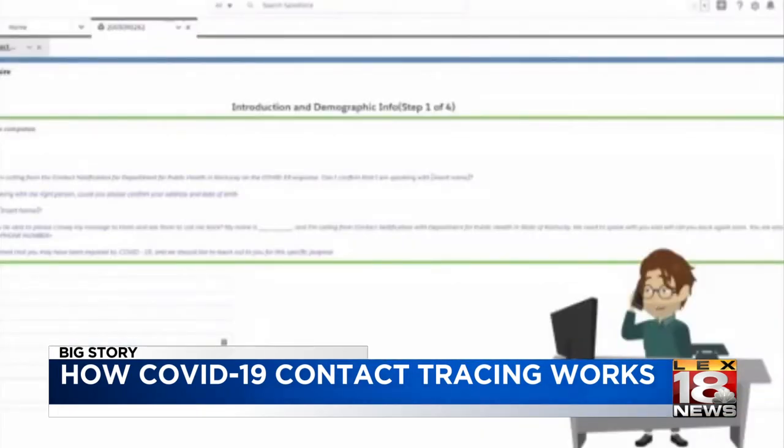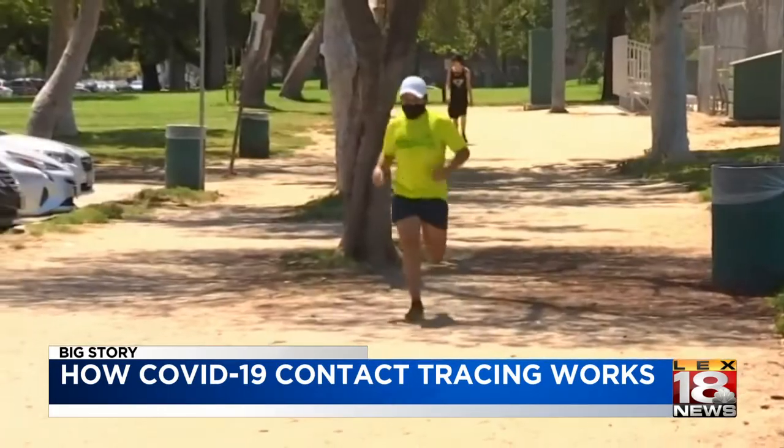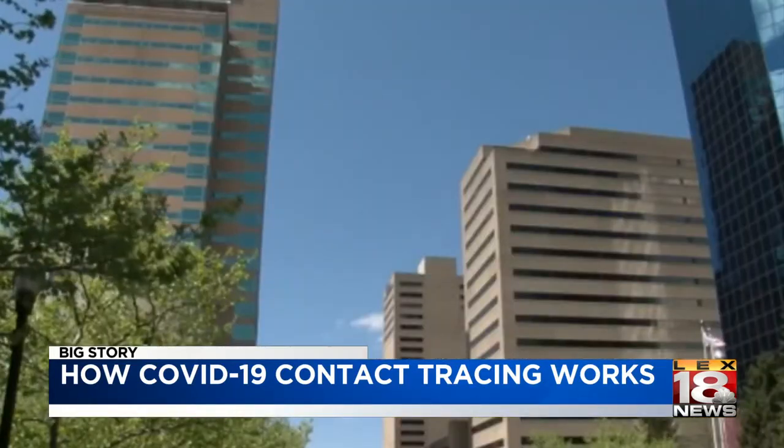Then, a contact tracer would call those people who have been exposed. You can expect tracers to ask for basic information like your name, address, and birthday, but they will not ask for a Social Security number, bank account number, or any other financial information.